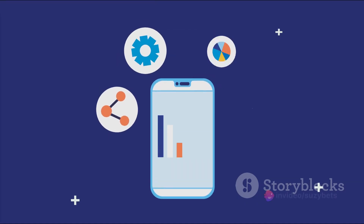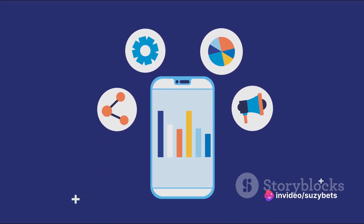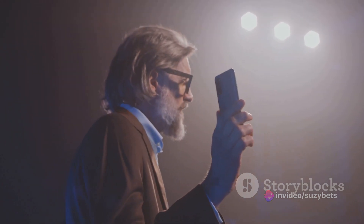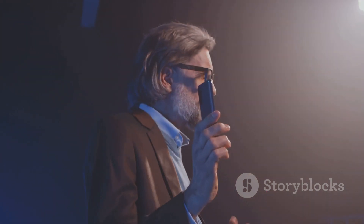At first glance, you'll notice the signature sleek design and premium build quality that Samsung is renowned for. The Ultra 23 and 24 are no exception, each exuding an air of sophistication that is hard to ignore.